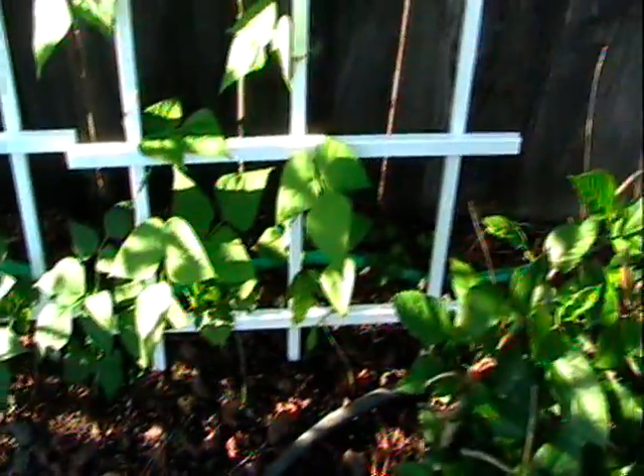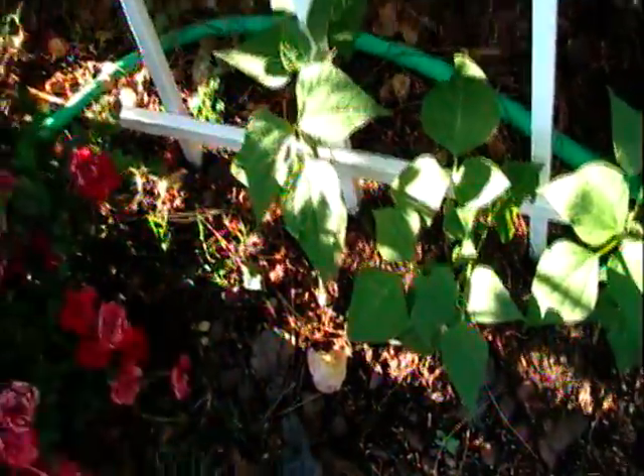And then our beans — we got Kentucky Wonder beans over here and pinto beans over here. And here's our squash — upside-down squash, upside-down cucumber. Nothing there yet. But then our pepper here is doing real well — there's a flower already.